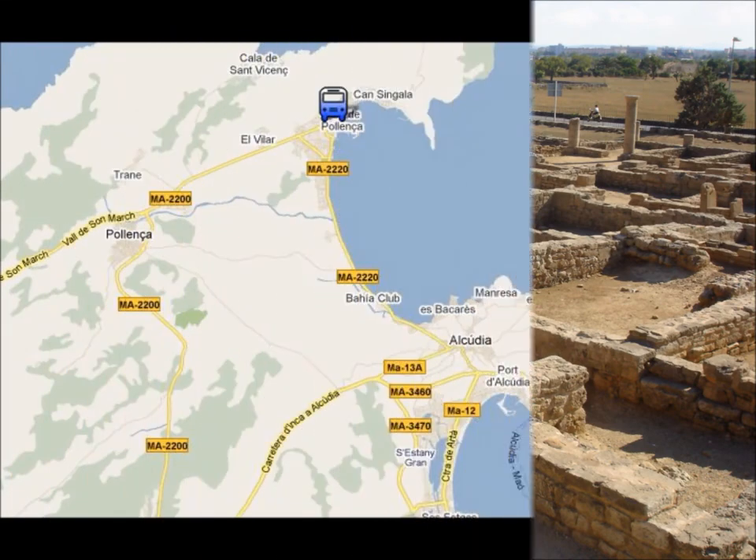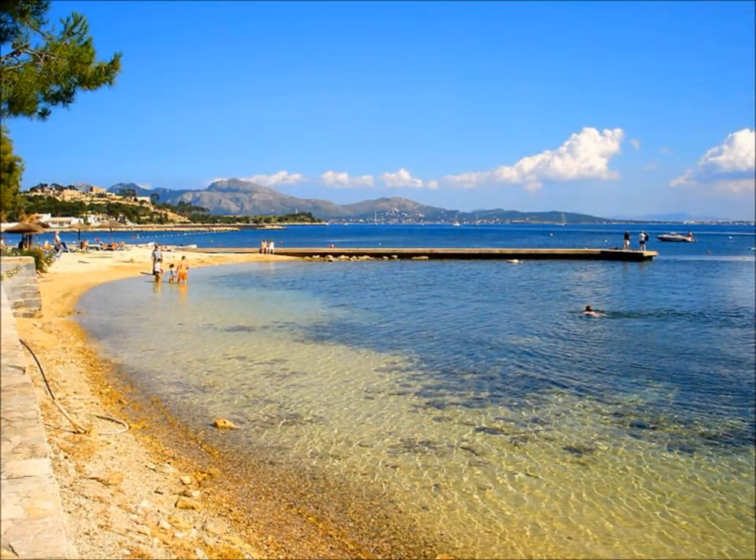In Port Pollença, you can go to the beach or you can go for a walk in the pine wood. There's a bus from Can Picafort to Port Pollença and it takes about 45 minutes.